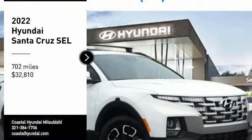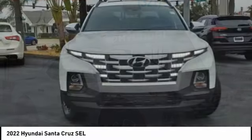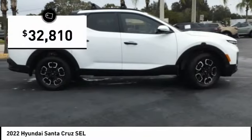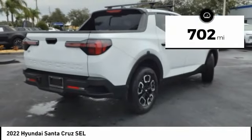Pick up this great vehicle, which is available today. This could be the one you've been searching for. Contact the dealer today and get behind the wheel today. It is priced below $35,000, and this vehicle has less than 800 miles.